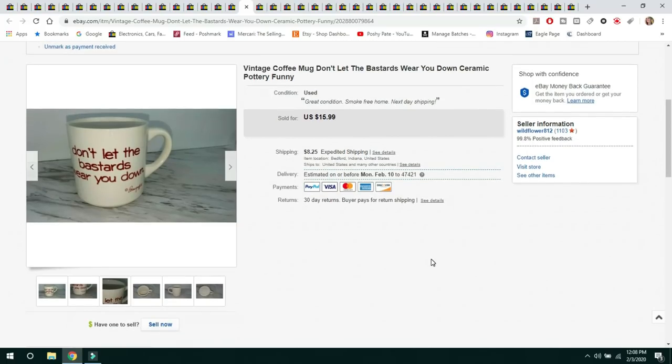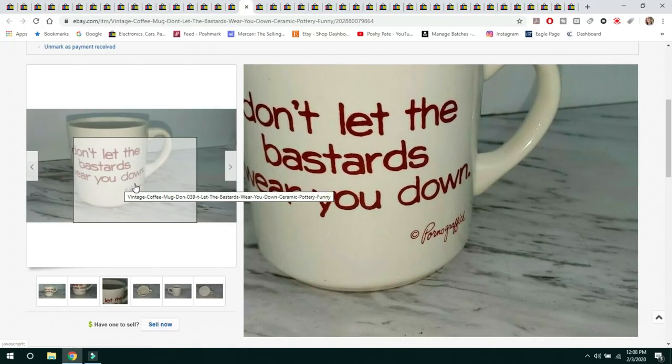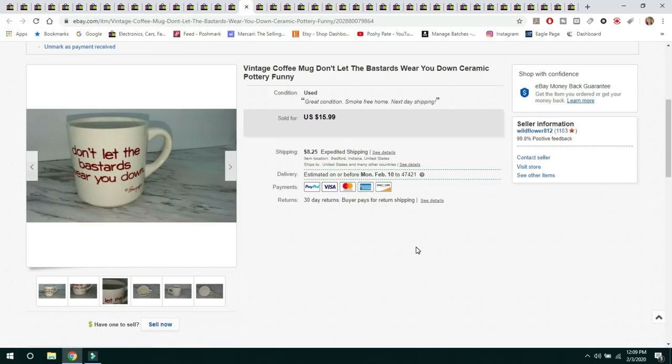The next item is a coffee mug from my own personal collection that I'm thinning out. Sold it for $15.99 — the buyer paid $8.25 shipping, shipped priority. It was made by a brand with a funny name that I'll let you read yourself. Those mugs with funny or clever sayings are typically the ones that sell well for me.